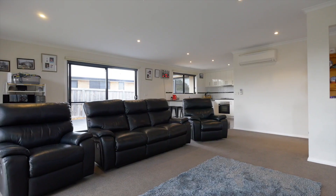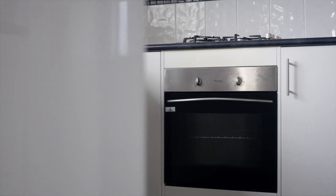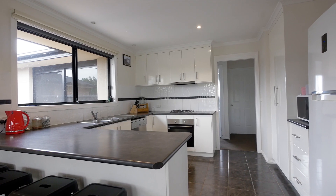The home boasts a spacious open-plan living opening onto a beautiful sun-drenched courtyard. Beautiful designer kitchen with stainless steel appliances, plenty of bench space and plenty of overhead cupboards.